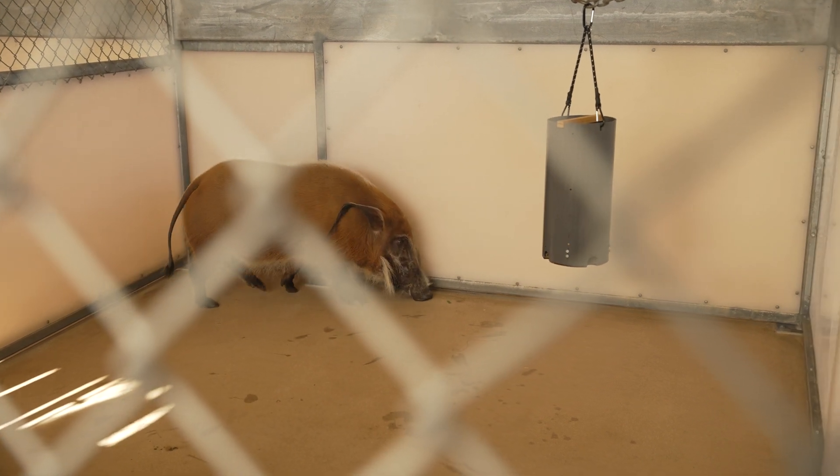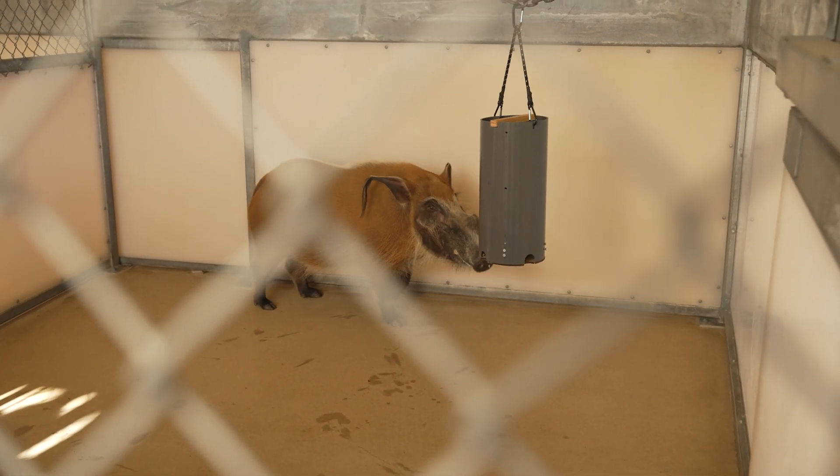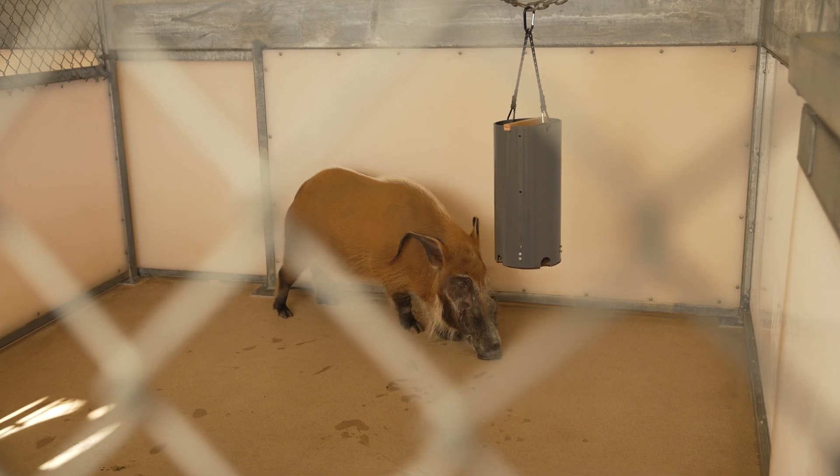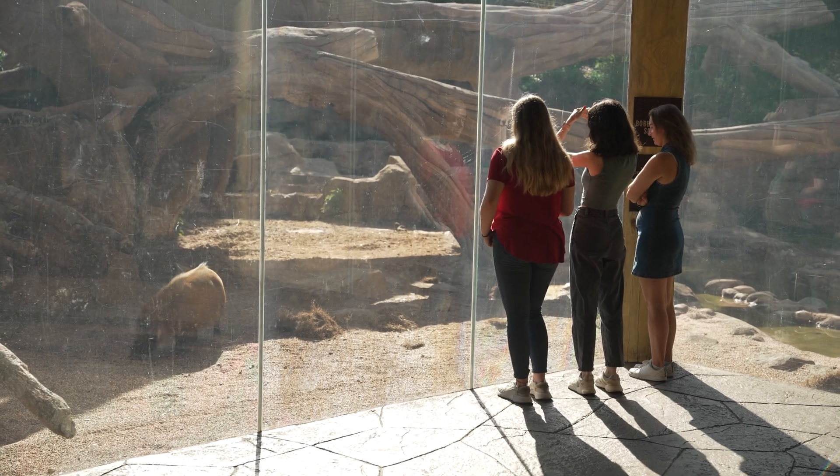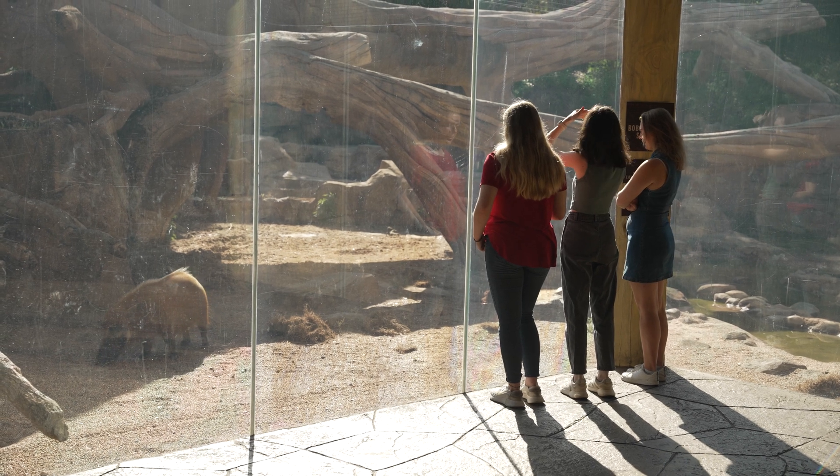She was also looking to hopefully increase the physical activity that the hogs were going through as they were feeding. There are obviously unique challenges with every project. The biggest one for us was not knowing exactly how our users, the hogs, would interact with the device.